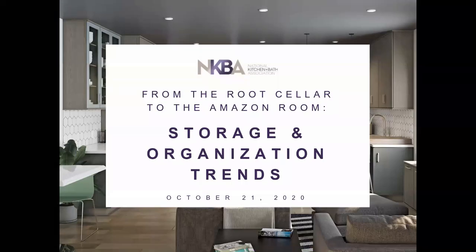Welcome, everyone. This is Debbie Mayberry with the National Kitchen and Bath Association. You are here for our third webinar of the month on storage design solutions, and today's session is called 'From the Root Cellar to the Amazon Room: Storage and Organization Trends.' I also want to give a shout out to HEDDIC for their generous sponsorship for all of our webinars for the month of October.